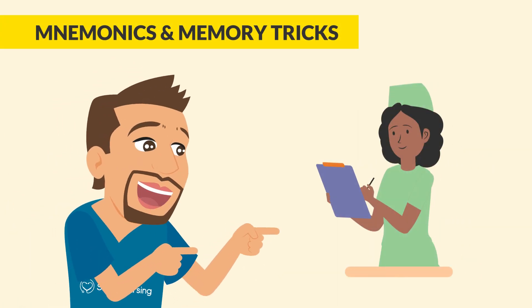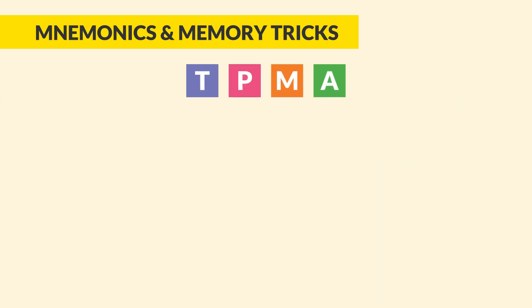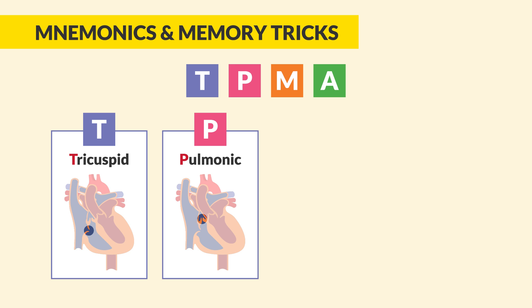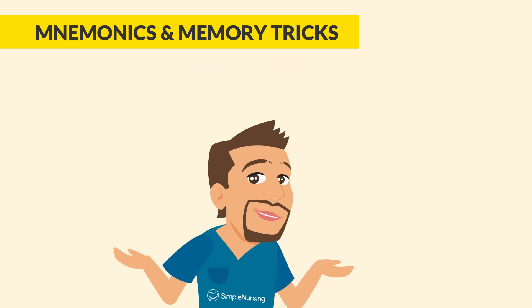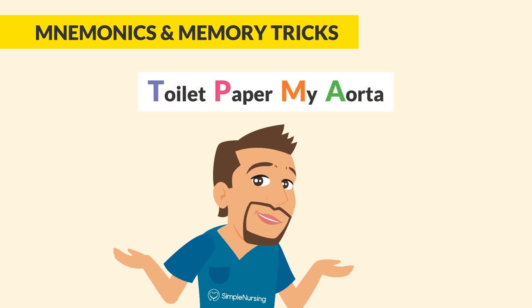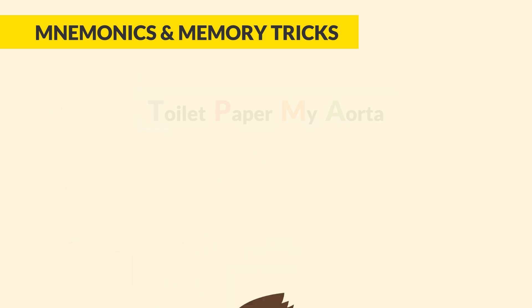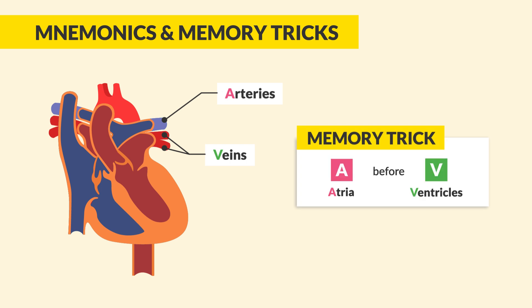Let's go over a few tricks to lock it in. First, remember the valve order: TPMA — tricuspid, pulmonic, mitral, and aortic. If you're not into mnemonics, use this simple phrase: toilet paper, my aorta. Whatever works to help you remember for the exam. You can also remember that veins vacuum blood back to the heart — the double Vs. And for arteries, think of the double As — arteries push blood away from the heart. And again, you can always think A before V — atria always comes before ventricles.